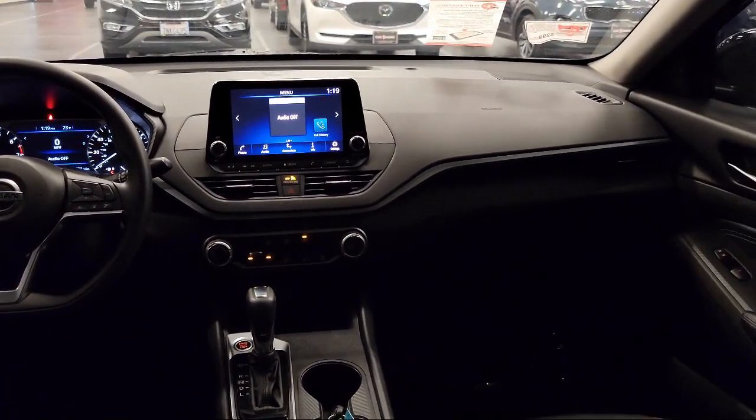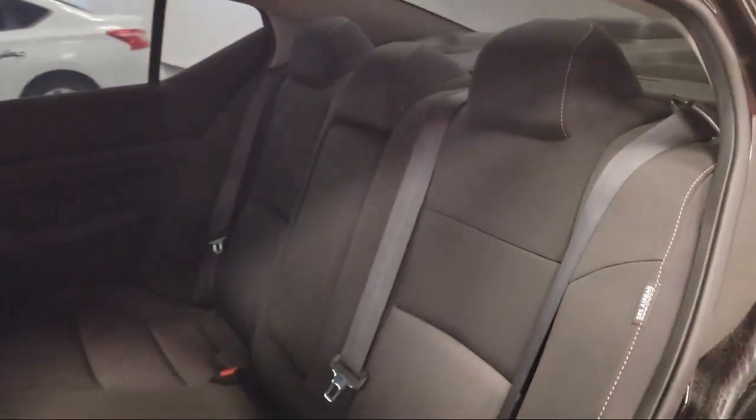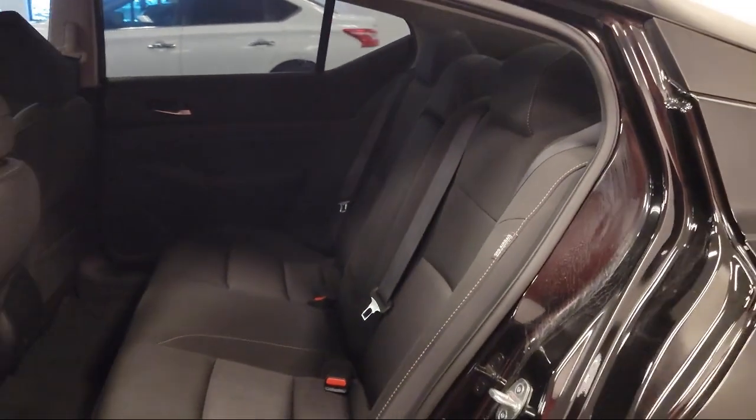So come see us today. Victorville Hyundai is located at 14821 Palmdale Road in Victorville. We love you today.